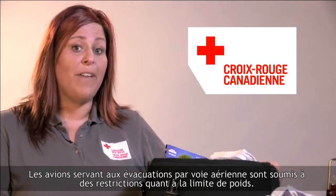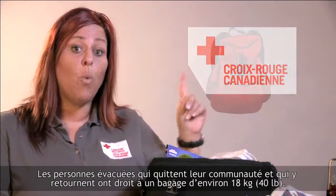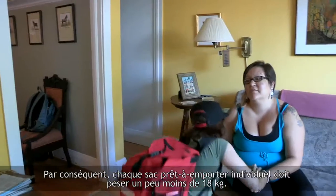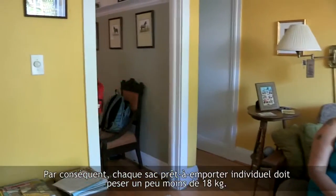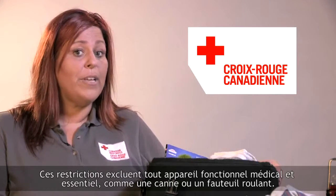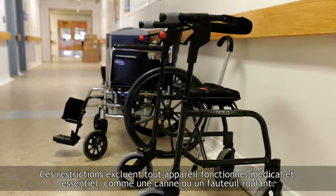The aircraft used for air evacuations have weight limits. Each evacuee is allowed one stowed bag of approximately 40 pounds. Each individual's grab-and-go bag must therefore weigh just under 40 pounds. This weight limit is in addition to any required medical assistive devices you may need, for example, a cane or a wheelchair.